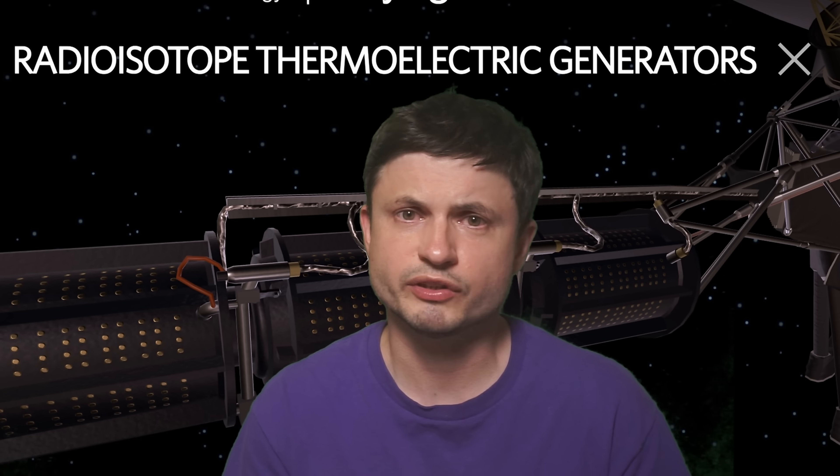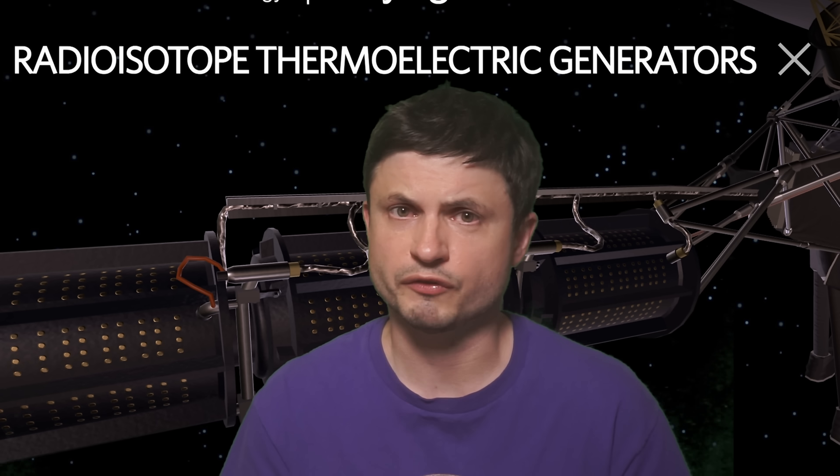We're probably going to find out in the next few years. But until then, check out all the relevant links in the description below. Thank you for watching, subscribe, and share this with someone who loves to learn about space and science.